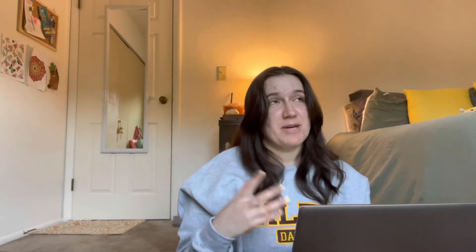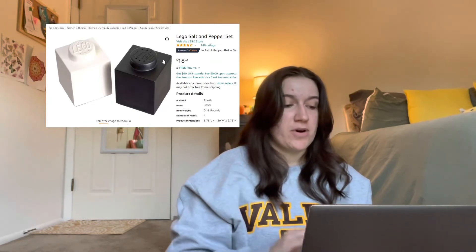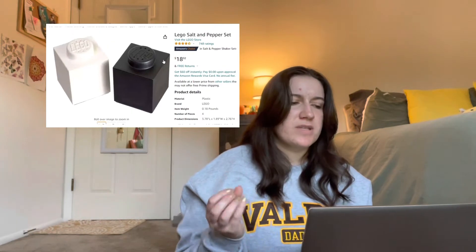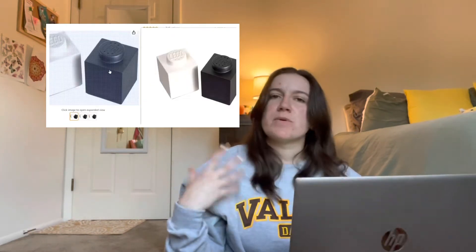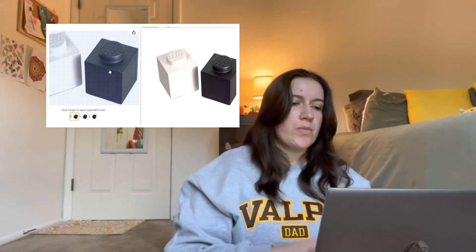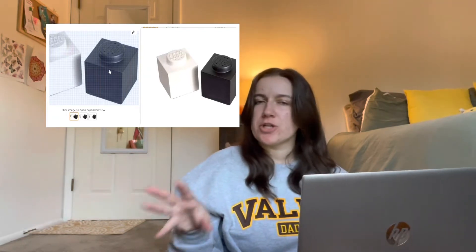Now the last one I have on my Amazon page — literally just added it today because my Amazon recommended it to me — are two Lego blocks for salt and pepper. I think they're just so cute, and very minimal looking. I really dig the white and black aesthetic. And if you're someone who's super into Legos, I feel like I could see this in your place too. This one is $18, which is a bit steep, but they're funky salt and pepper shakers. So that is everything on my Amazon list.